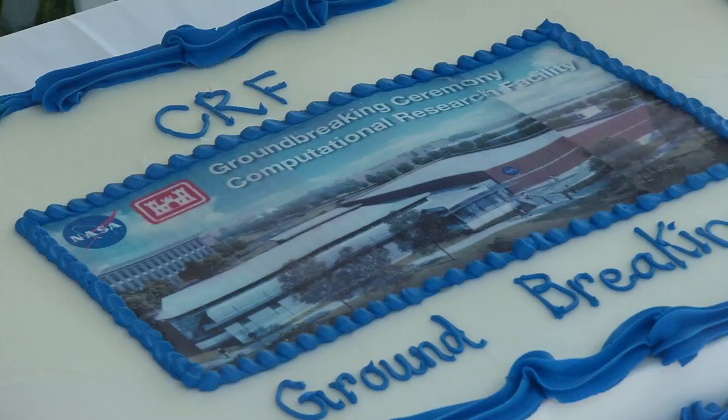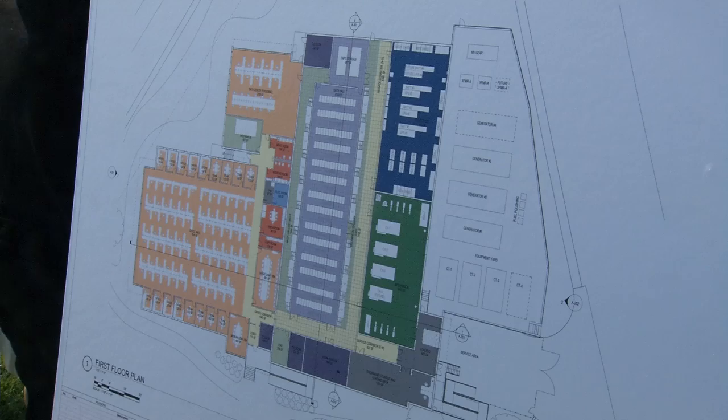The new data center will consolidate computing power into one building, which is currently scattered in separate areas around the facility. They've been doing a lot of reduction and consolidation, and this will be part of their ultimate consolidation. The building is split into two parts: a climate-controlled area for the computers to be housed, and a space for the workers to sit and crunch the data.